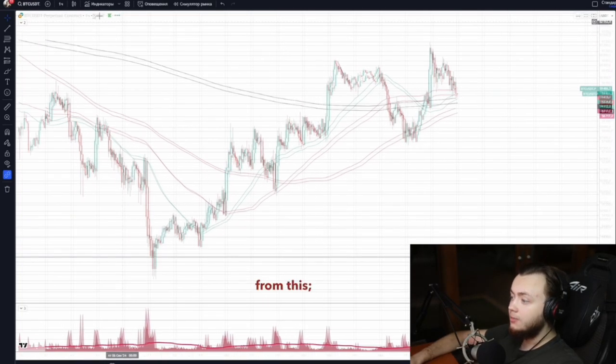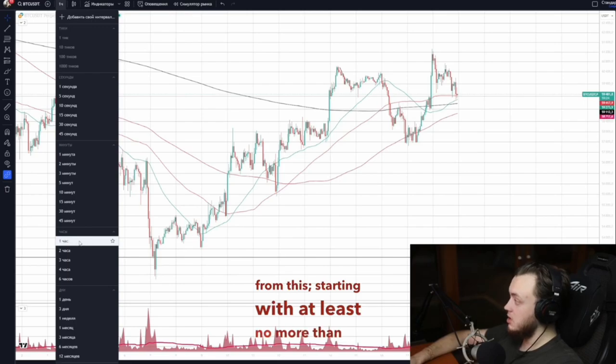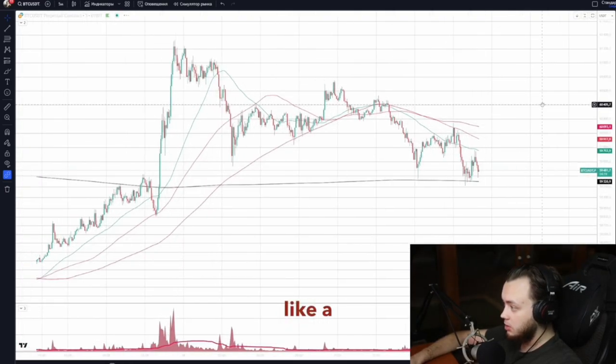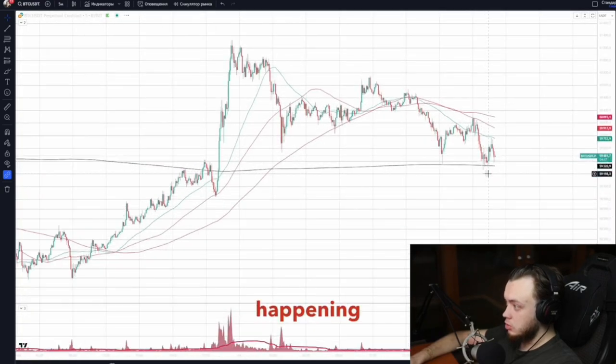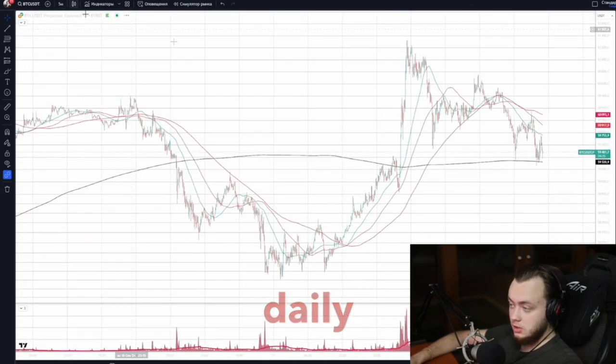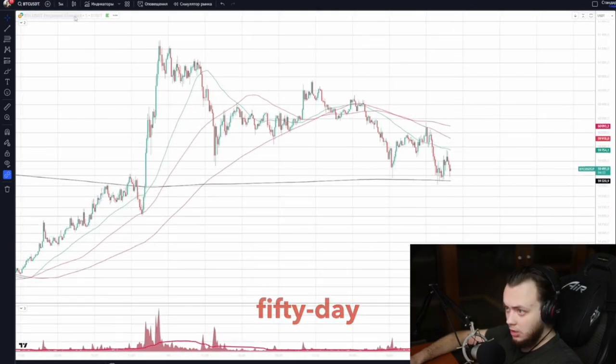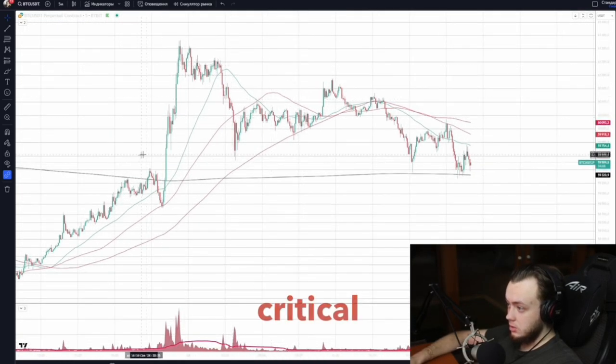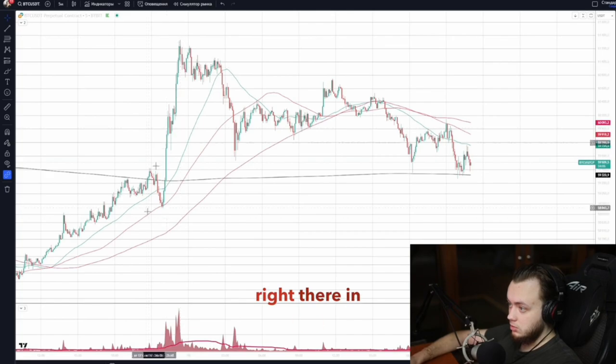I'll show you how to profit from this, starting with at least an hourly frame — better yet, open a smaller time frame like a five-minute chart. Observe what's happening with Bitcoin. We looked at daily flat trades and 50-day moving averages dictating major sell-offs. This is a critical sell zone right there on the five-minute chart.